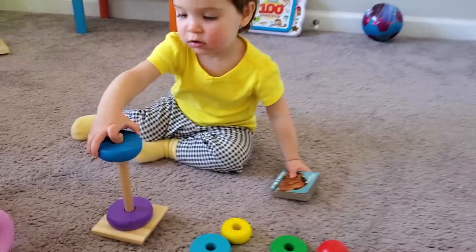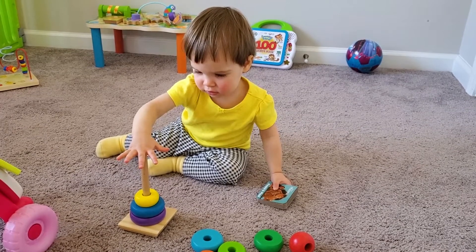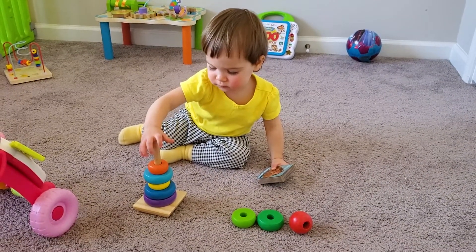Another great toy at this age is a ring stacker. Around 9 months they are pulling off the rings very easily, and around 12-14 months they will start to put the rings on in any order. With the ring stacker it's also fun to learn colors by naming the color of the ring that the baby is trying to put on.